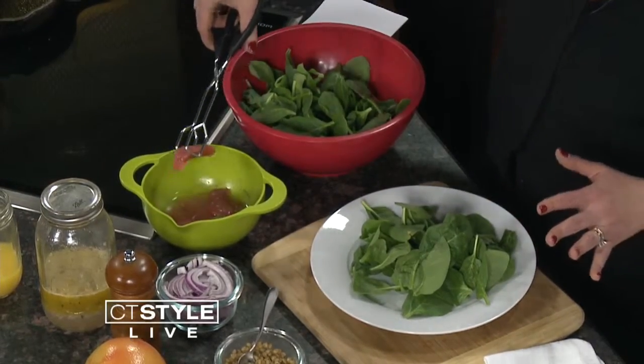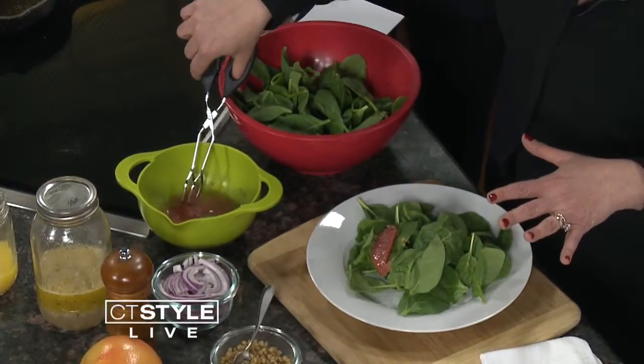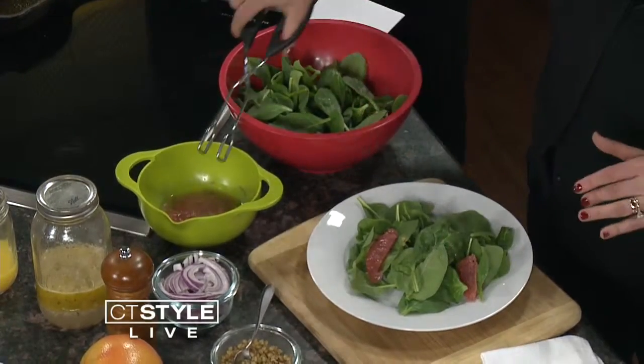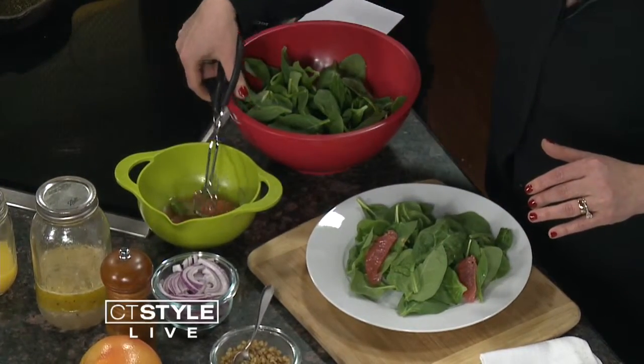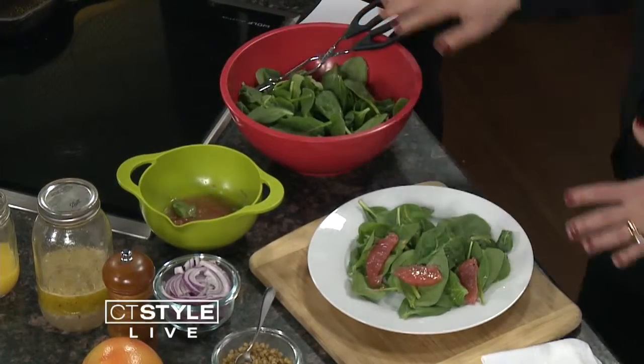Next we're going to put in some citrus slices. I'm using grapefruit, but if you're on a medication where you can't use grapefruit, you need to substitute any other citrus — you can use oranges, whatever you like. The great thing about citrus is it has vitamin C, and that actually increases your absorption of the iron that's in spinach. So you get more health benefit from the spinach when you pair it with those beautiful grapefruits.